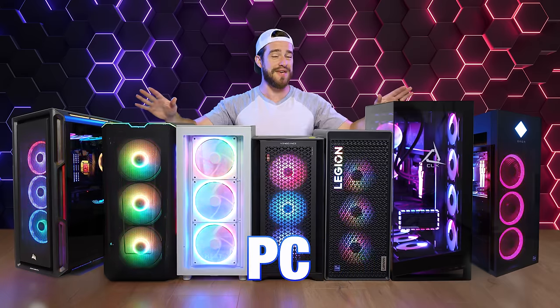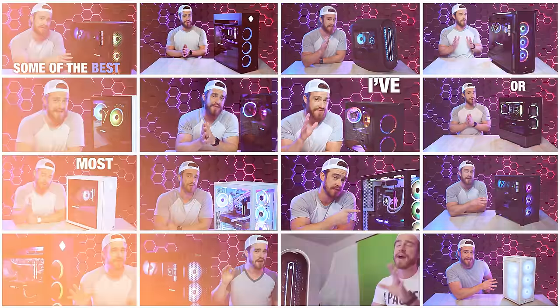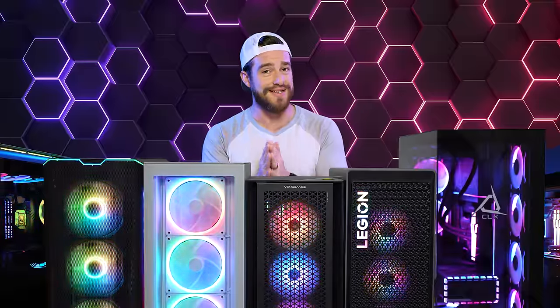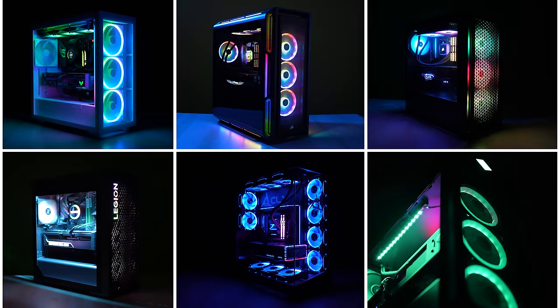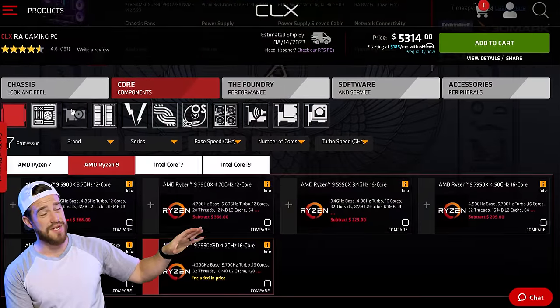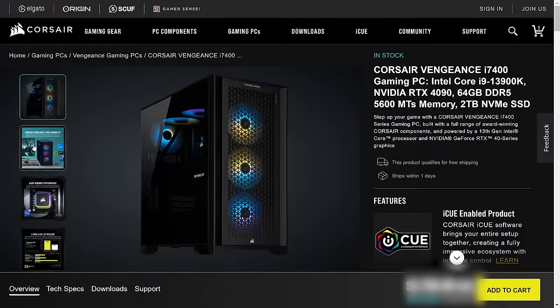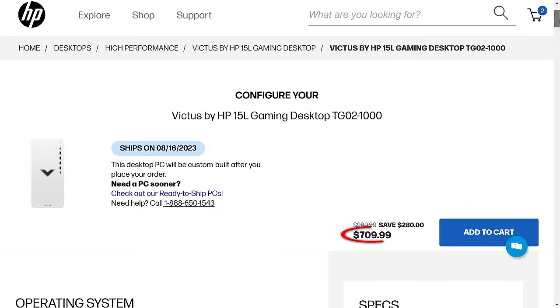If you're hunting for the ultimate gaming PC, you need to watch this before you buy one. We have reviewed a ton of gaming PCs for you this year, but if there's one video you don't want to miss, this is it. By the end, you're going to know exactly which rig suits your needs and your budget. I'm going to be talking about each one of my favorites individually, starting with the most expensive at $5,000 all the way down to budget-friendly options under $1,000.